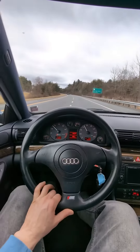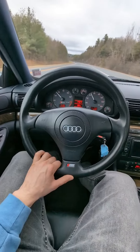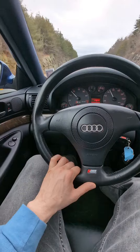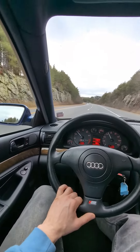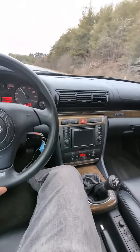Car drives great. It needs air in a tire, but it's like driving a brand new 2001. It kind of smells like it in here too. It's weird. Vintage.